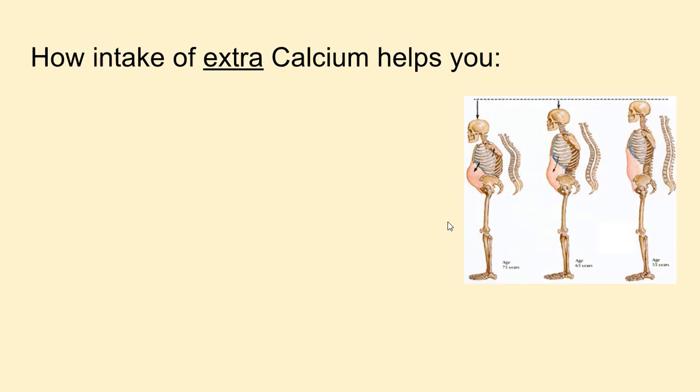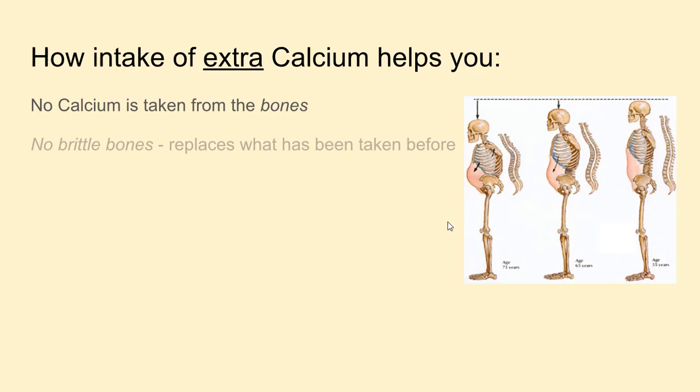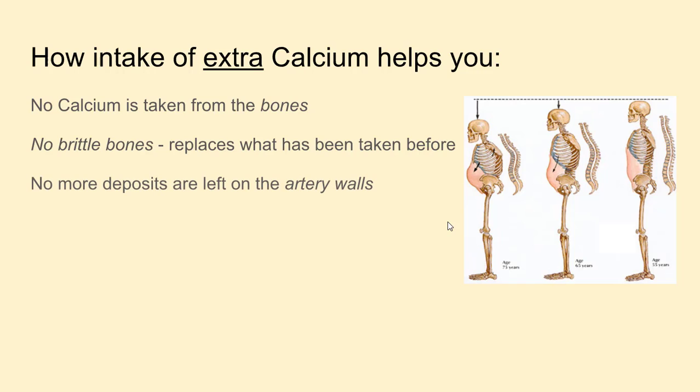How does extra calcium intake help? No calcium is taken from the bones, no brittle bones. It replaces what has been taken before, so brittle bones will become strong again as ions of calcium build them back up. No more deposits are left on the artery walls, and with time the body will clear out artery wall deposits. TNS's sleepy tea and other health supplements will help flush out bone calcium deposits from your body much quicker. Joints get cleared of bone calcium deposits too.